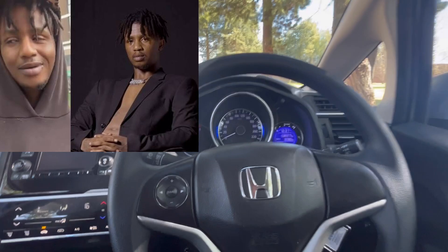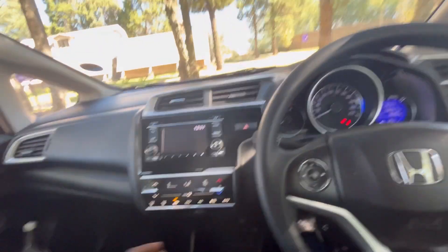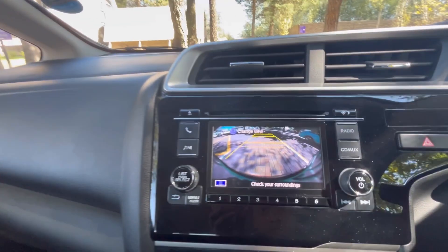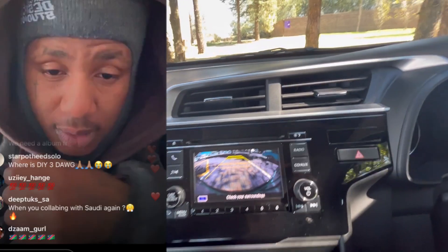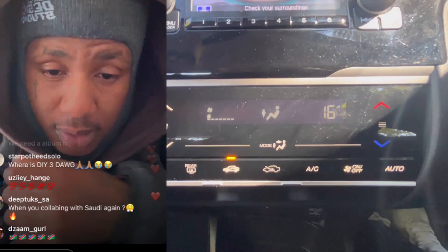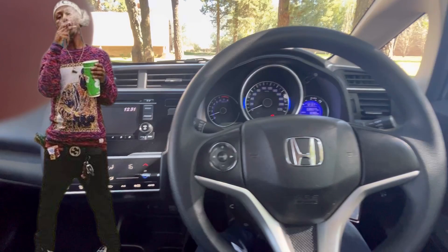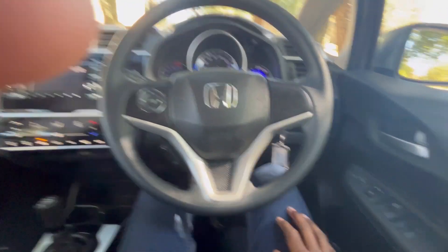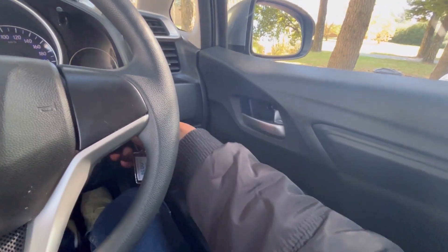The empty steering wheel reminds me of Emtee the Hustler. His brother says we must stop saying he's smoking drugs because it'll mess up his USA deal, but honestly we are just worried. You went from a top clean rapper in South Africa to looking like a nyaope boy. Whatever you are smoking, you need to stop and get clean — it took you literally two hours on Podcast and Chill to answer just one question.